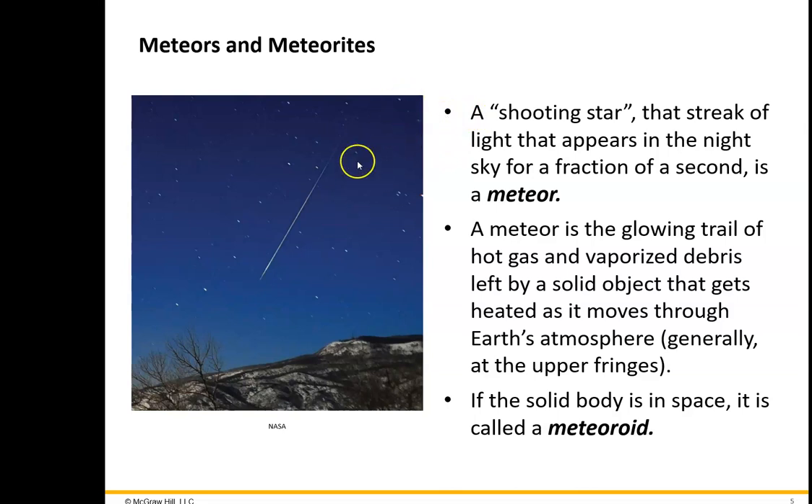When a meteoroid hits the Earth's atmosphere, that's called a meteor. So a meteoroid is out there in space, and if it happens to hit our atmosphere, we call it a meteor. The shooting star phenomenon is just the meteor heating up the molecules in the upper atmosphere and leaving a streak of light.